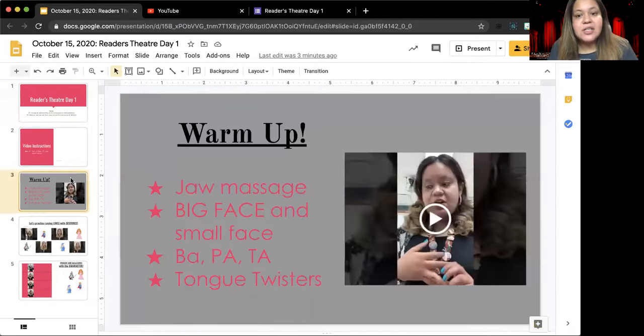The first thing you're going to do is the warm-up. You're going to click play on this video and follow along to do the massage, jaw massage, facial stretches, vowel and consonant sounds, and tongue twisters with Ms. Raina.